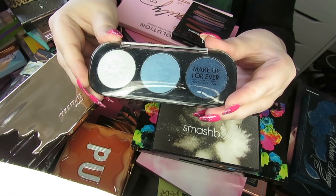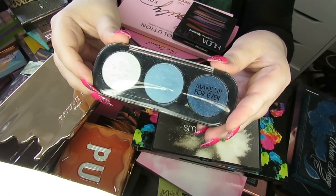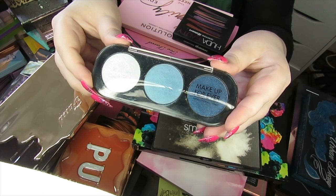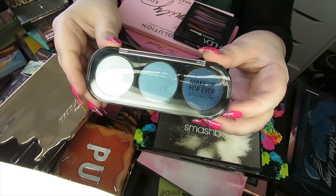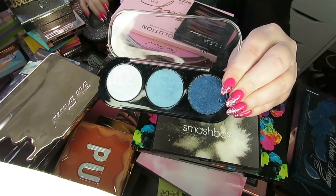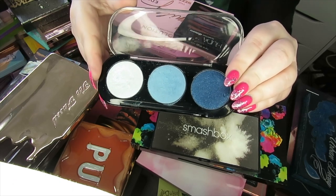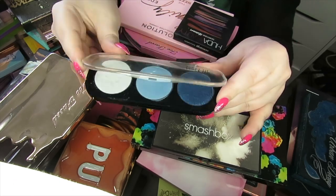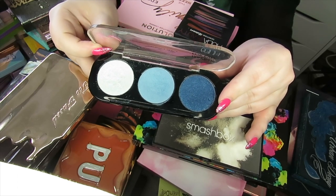This next palette is basically a bunch of single eyeshadows I got from Makeup Forever that I made into my own little palette — this was in Paris years ago. I'm going to declutter it now. It is really old. I still like the colours but I've got other colours that fulfil my needs, and the texture has changed slightly. They swatch fine and don't smell, but I've definitely got the same colours in other palettes.